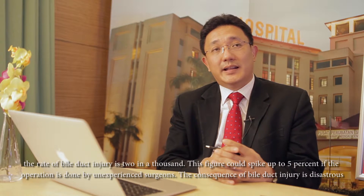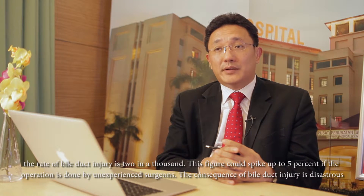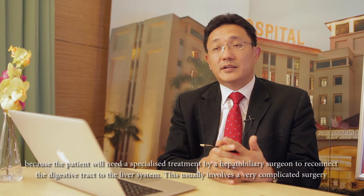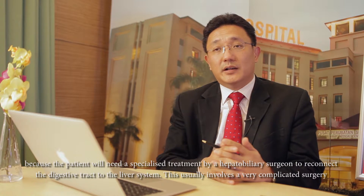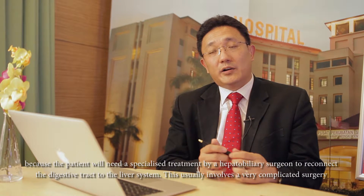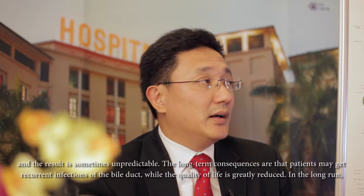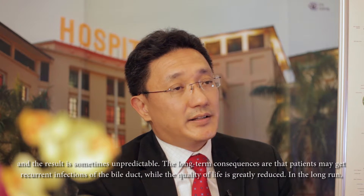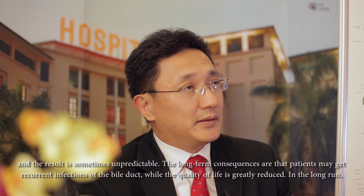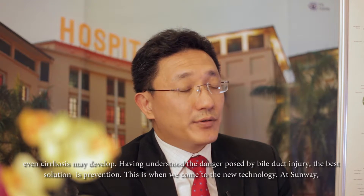But in the hands of a less experienced surgeon, it can be as high as 5 percent. The consequences of bile duct injury are disastrous because the patient will need specialized treatment by a hepatobiliary surgeon to reconnect the digestive tract to the liver system again. That usually involves very complicated surgery, and the results are sometimes unpredictable. The long-term consequences include recurrent infection of the bile duct, greatly reduced quality of life, and in the long run, cirrhosis may even develop.